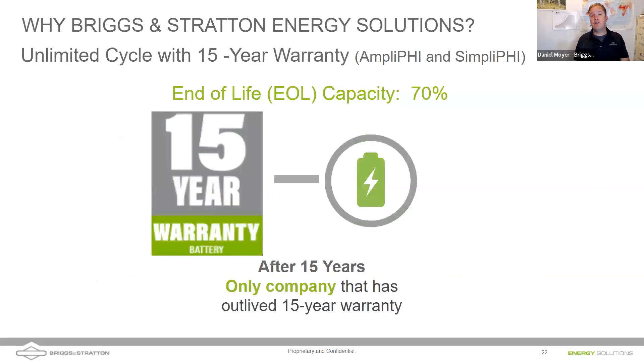Briggs & Stratton now offers a 15-year warranty specifically on communicating batteries — the Amplify and Simplify batteries — with unlimited cycles, unlimited throughput at 100% depth of discharge, and not whichever-comes-first restrictions. At the end of 15 years, 70% retained capacity is warranted. The PHY battery still carries a 10-year warranty with 80% retained capacity at end of term. They're one of the few companies that's been around as long as their warranted batteries — with batteries out there outliving their warranty today.